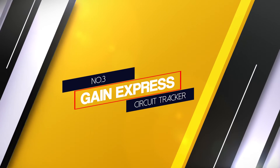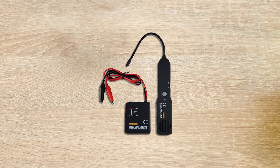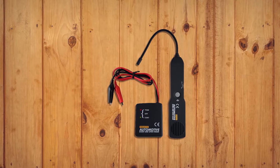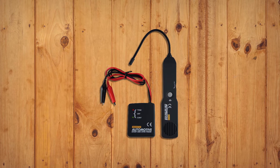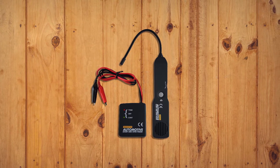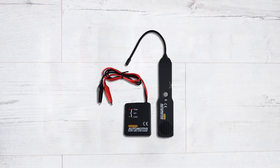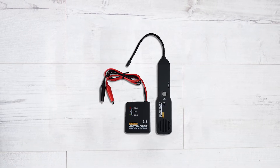Number 3. Gain Express Circuit Tracker. Gain Express can be a viable option if you are looking for electrical circuit trackers that are designed for heavy-duty usage and offer high-end performance. This Gain Express electrical circuit tracker is the perfect option for those who want to test smaller DC circuits, offering a voltage rating of 6V to 24V and an included 7-inch probe.